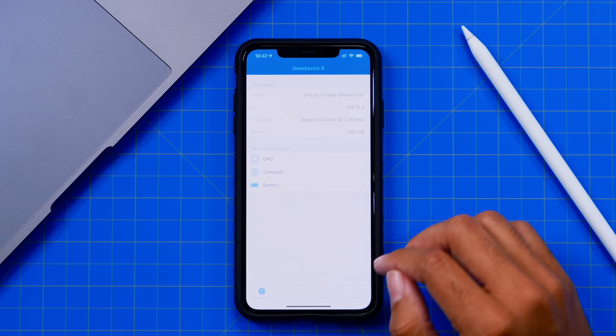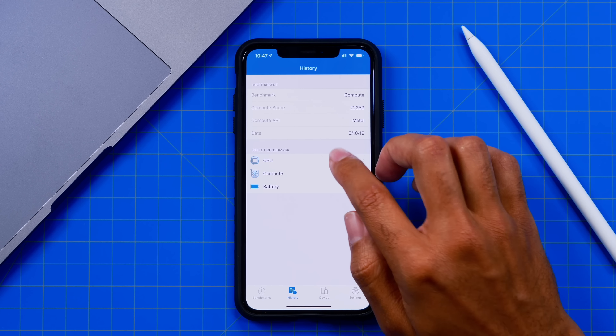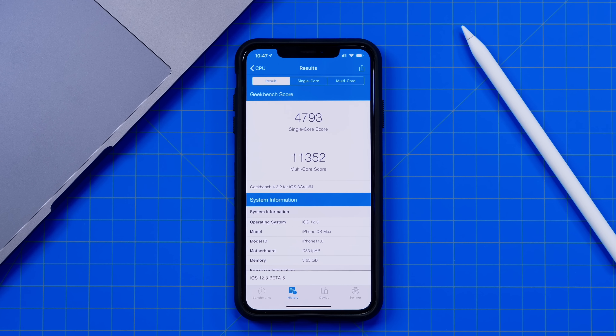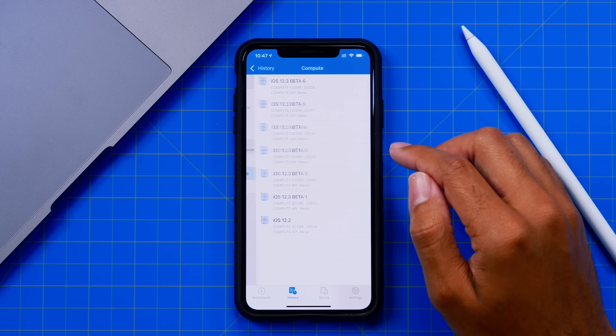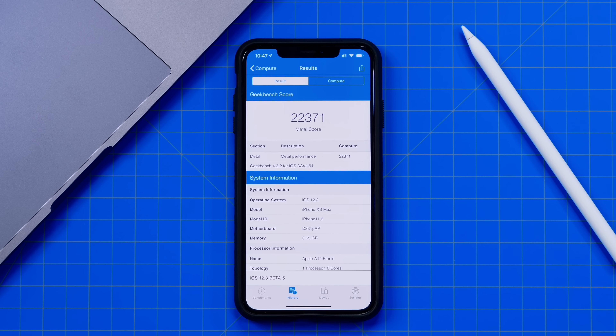Just to give you a slight update on speed and performance: the CPU score we got last time was 4,793 single-core and 11,352 multi-core. Now in Beta 6 we saw a little bit of a dip, scoring 4,788 on single-core and 11,004 on multi-core. So a slight decline in CPU performance, and similarly for the GPU — in Beta 5 we saw 22,371 and now in Beta 6 we're at 22,259.